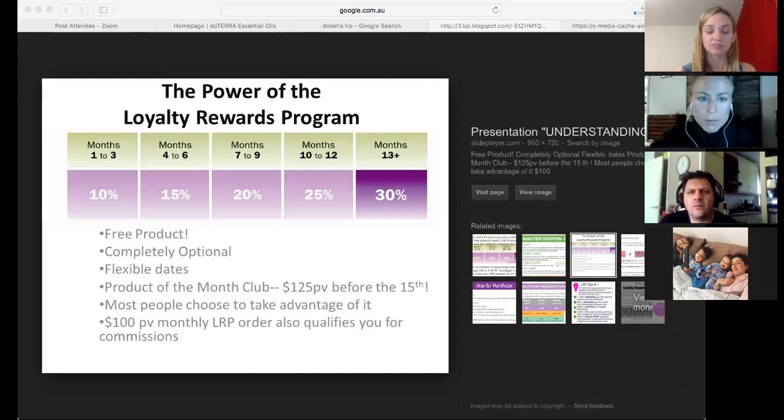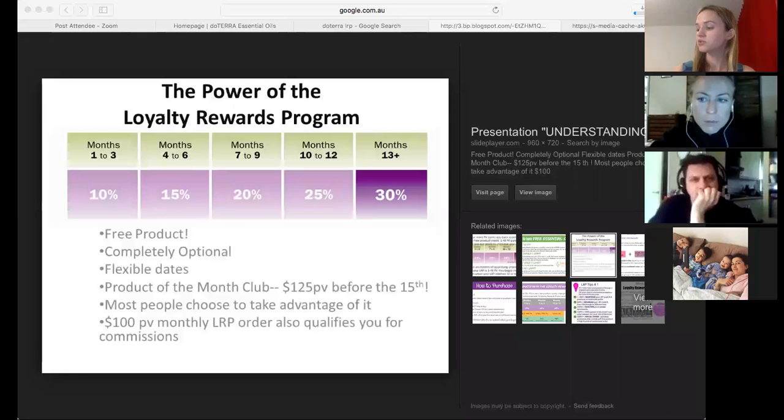Third priority might be supporting their skin or getting rid of toxins in terms of cleaning products — so going toxin-free. Products they have in the home essentials kit include lemon to help clean, but they might want to look at things like the cleaner concentrate, the foaming hand wash, and the toothpaste so they're not using fluoride and toxic ingredients. The OnGuard toothpaste is an amazing product — it's got the OnGuard essential oil in there and it doesn't have fluoride or any of those other nasty things.